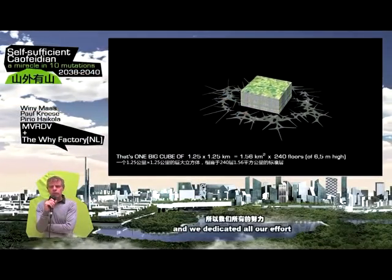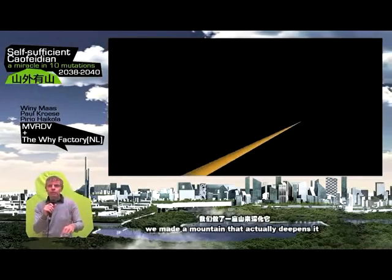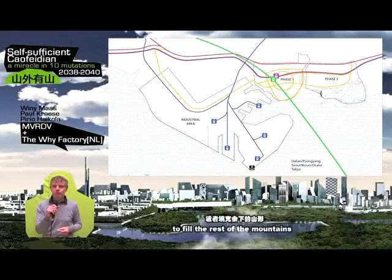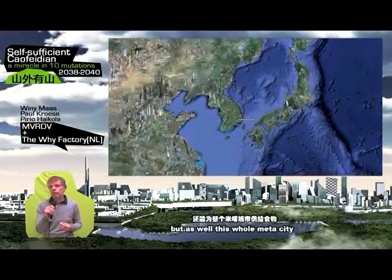We dedicated all our effort to fill the mountains, and we made a mountain that's actually deepening it — so that the city could think about extra program to fill the rest of the mountains, that would feed not only itself but as well this whole metacity. We found out that to be sustainable, we didn't necessarily need to add something, but we could use the existing structure because it was so big and beautiful.